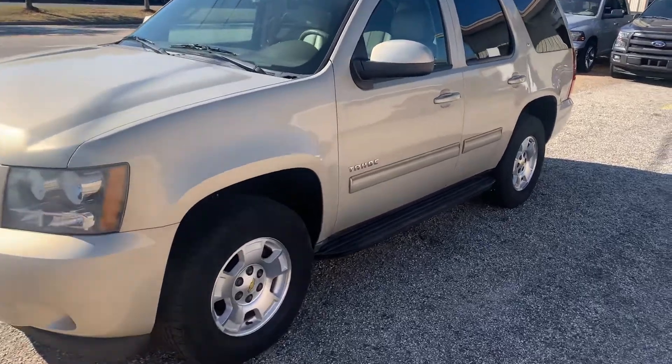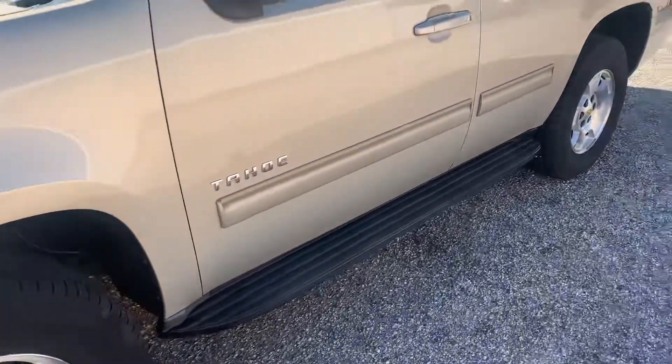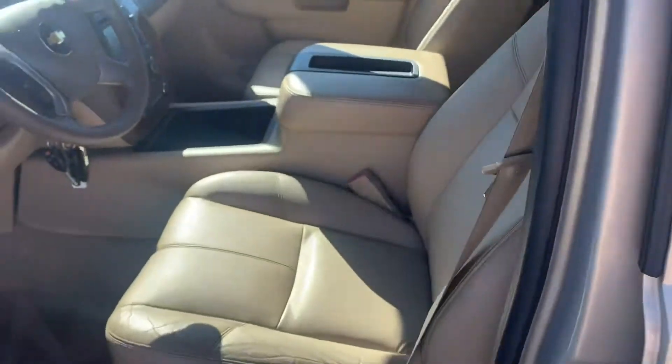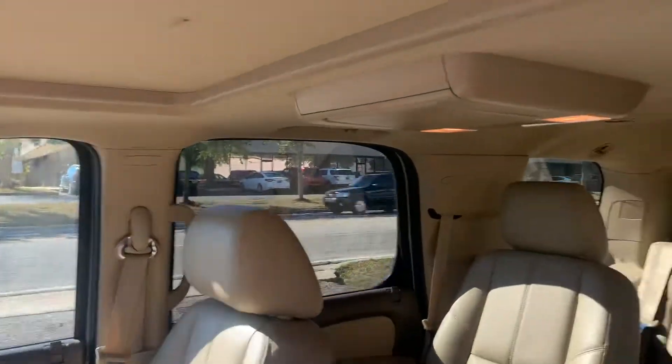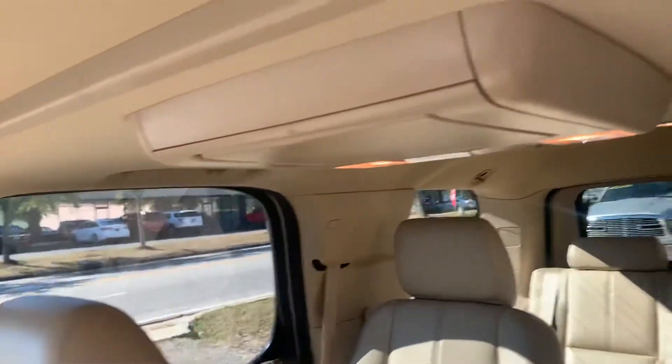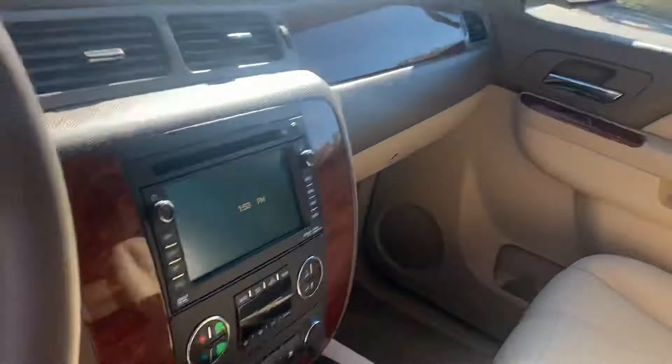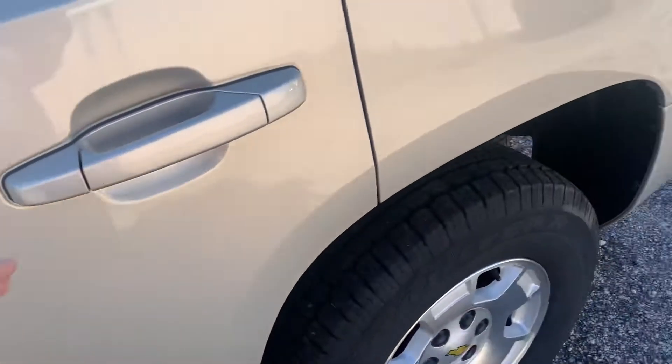Lakeside Imports has a 2011 Chevy Tahoe LT in Bayesian color with light tan leather, sunroof, rear DVD, backup camera, and navigation. It has power running boards. It does have a little crack in the dash. It also has the middle second row captain's chairs.